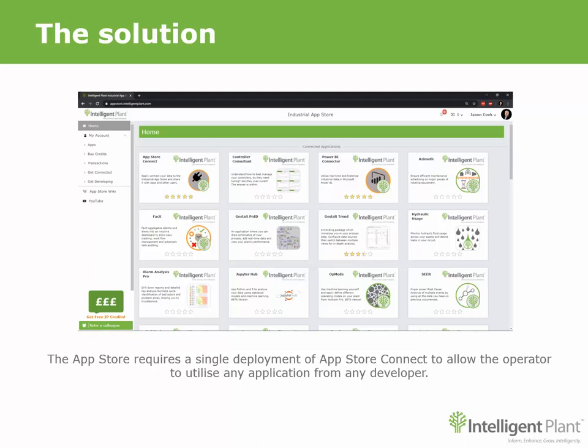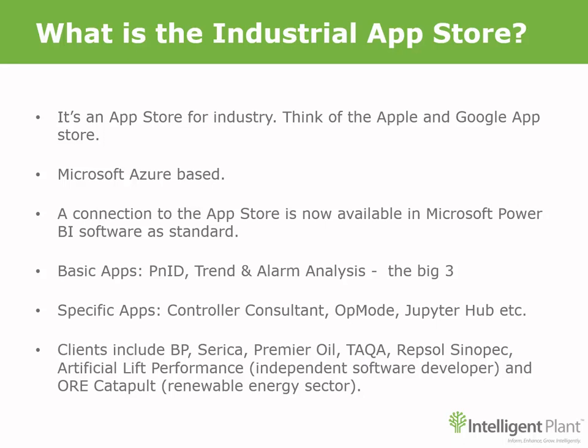Welcome to the Industrial App Store. At its core it's two things: a portal to securely access and share data, and on top of that a marketplace to buy and sell apps that operate on that data. Think of the Apple and Google app stores and you're on the right track. There are other platforms out there from some big-name companies, but the difference here is that your data is not stored in the cloud.